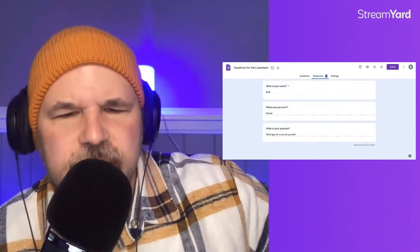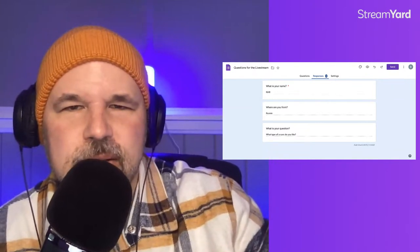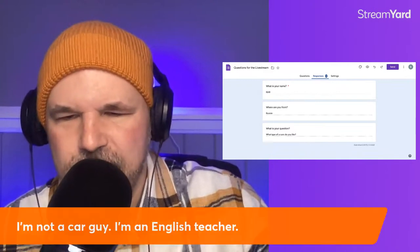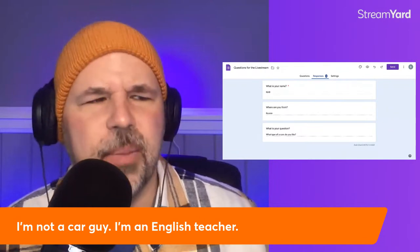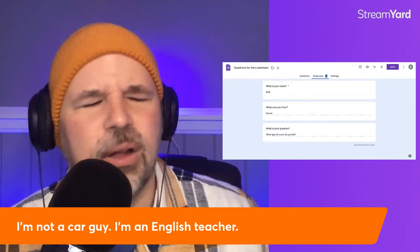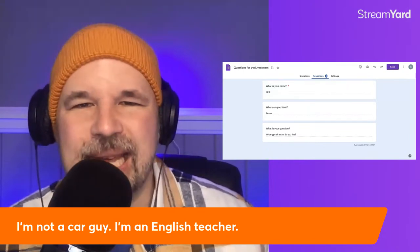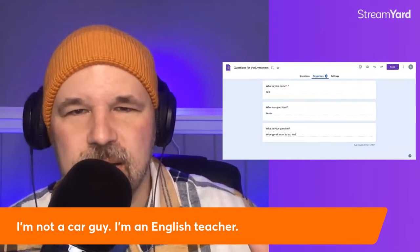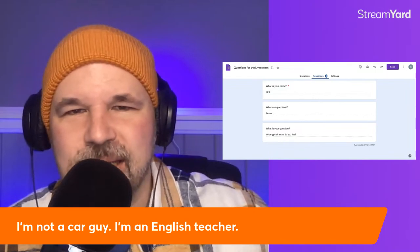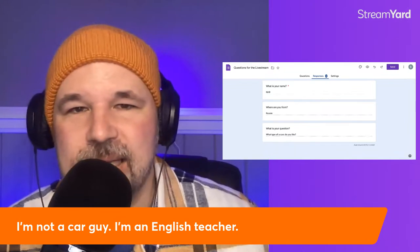Kirill from Russia asks: what type of cars do I like? I'm not a car guy — and that's a thing you can say. If you really like cars, you can say, I'm a car guy or I'm a car girl. The type of car I like is one that works. All I need is a car to get me to my destination in one piece — meaning it's not going to make me have an accident. Maybe it has air conditioning when it's hot and heat when I'm cold. That's it, that's all I need.